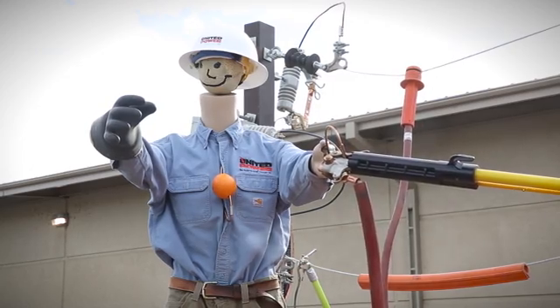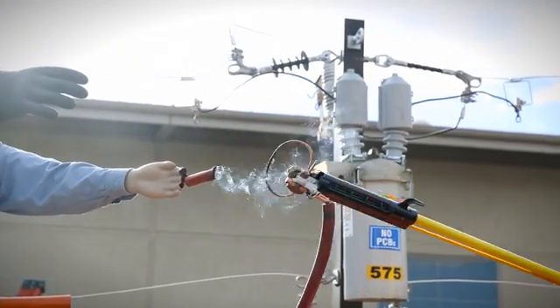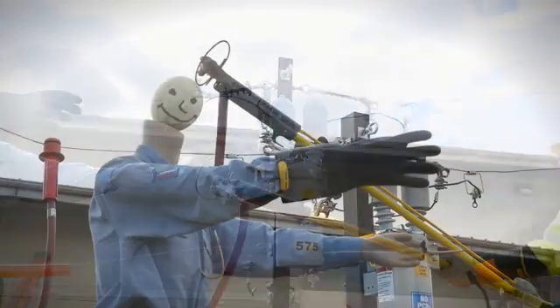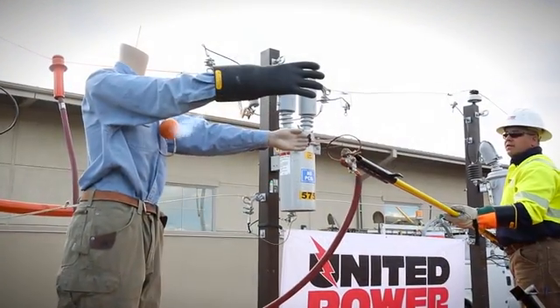This part of the demonstration is to show what happens when a person makes contact with high voltage. We have a hot dog for a finger, we use a cantaloupe for a head, and we use an orange to simulate your internal organs.